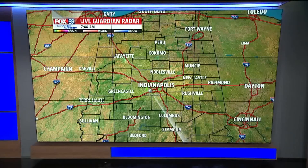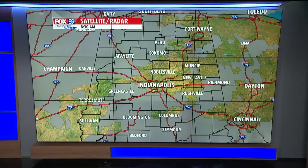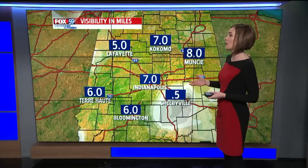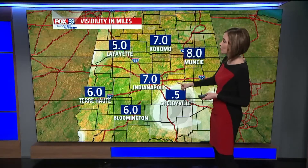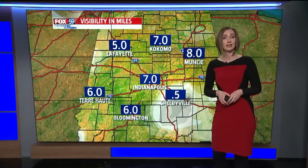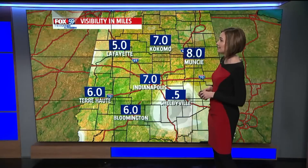We're not looking at anything moving in as we head throughout the day. Looking at our satellite, when we turn that off, these dark gray clouds are fog moving through central Indiana, reducing visibilities through parts of the state — especially down into our south and eastern counties like Shelbyville, where we're seeing reduced visibility down to a half mile. We're down to six miles in Bloomington, seven in Indianapolis, eight in Muncie and seven in Kokomo at this hour.